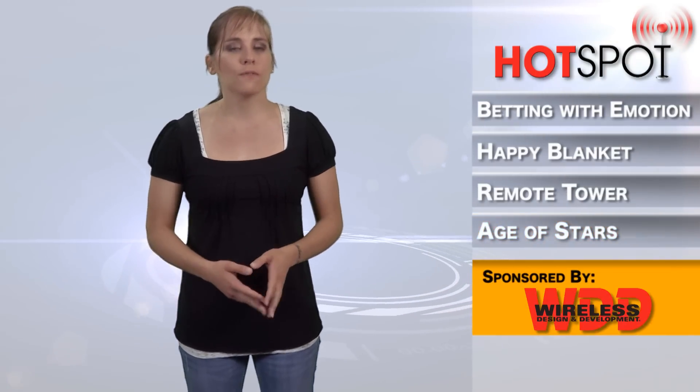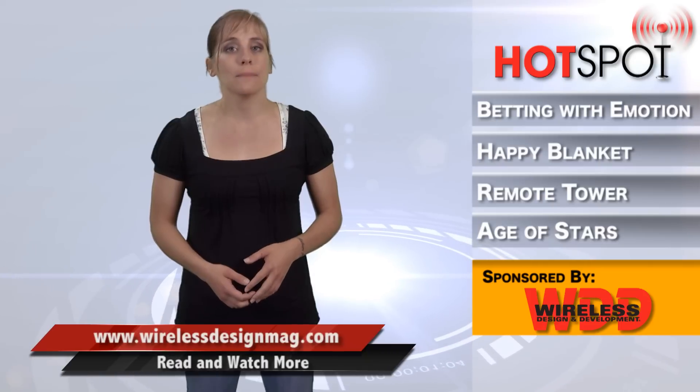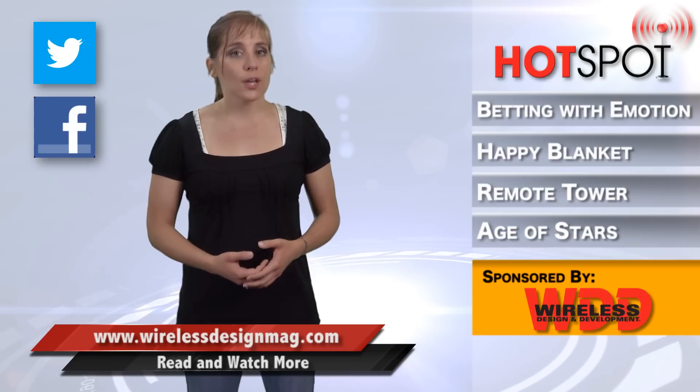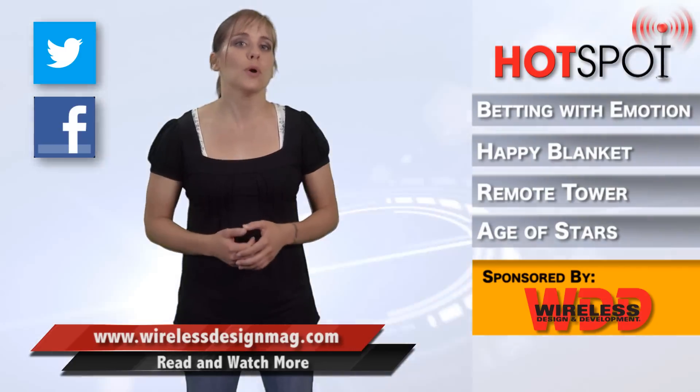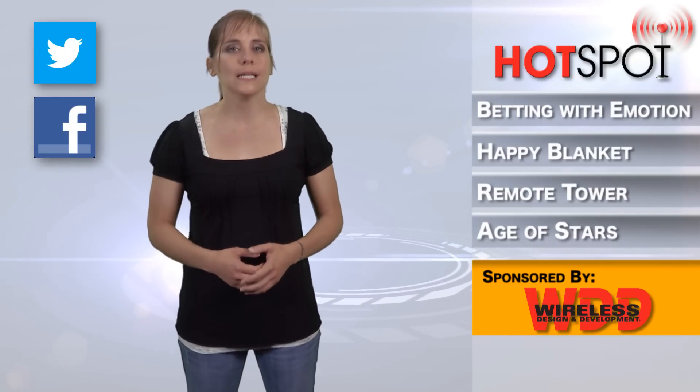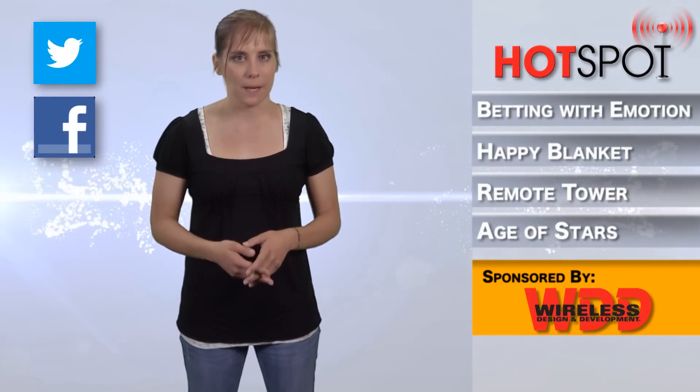Well, that's all for this week. For more wireless news, go to WirelessDesignMag.com. Don't forget to follow us on Twitter and like us on Facebook. If you like video, we have tons of videos, so go subscribe to our channel and let us know what you think. For WDD, I'm Megan Zimba, and I'll see you next time in the hot spot.